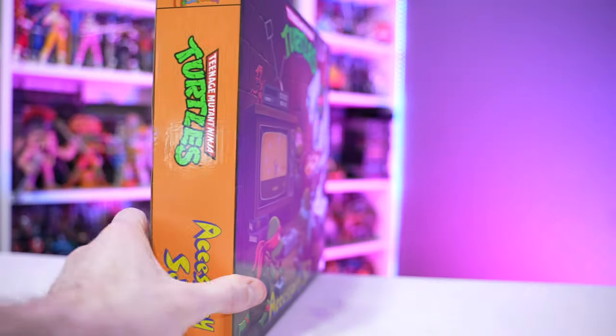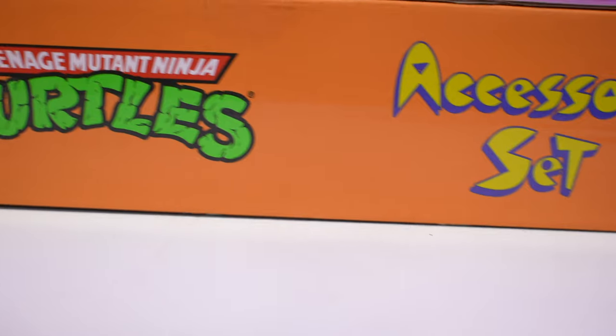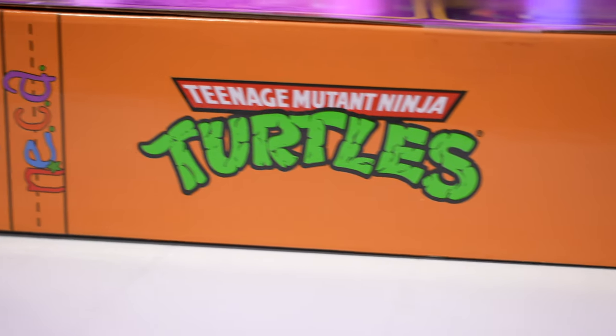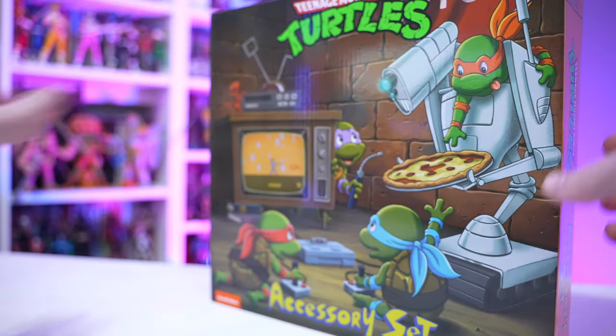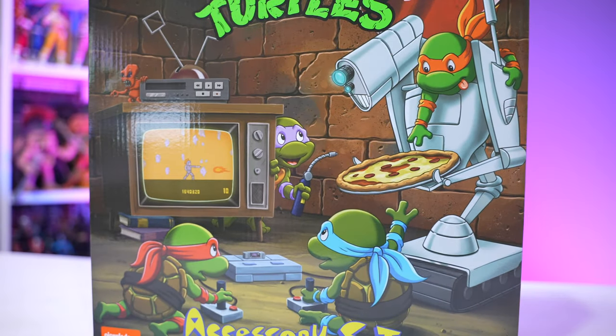As you can see, we got the VHS style packaging, accessory set, Teenage Mutant Ninja Turtles logo on the side. There is no velcro opening, front window box, or anything like that, so let's go ahead and open it up and see what's inside.